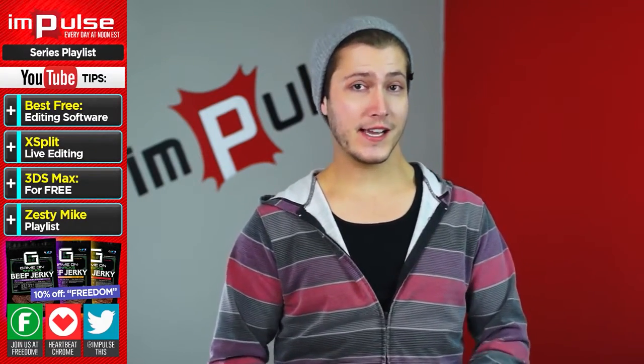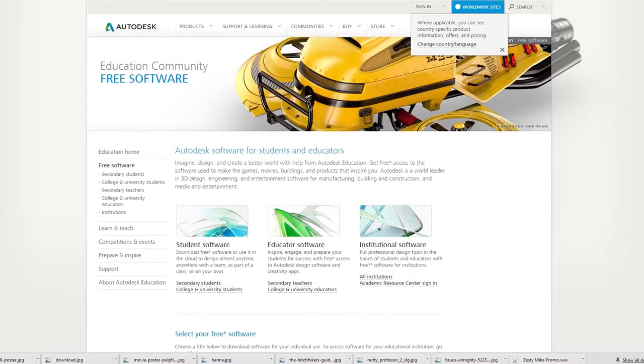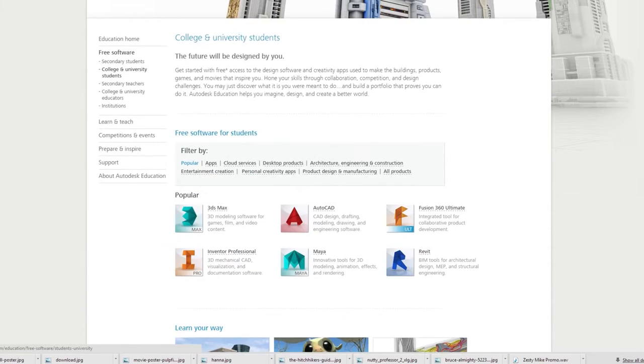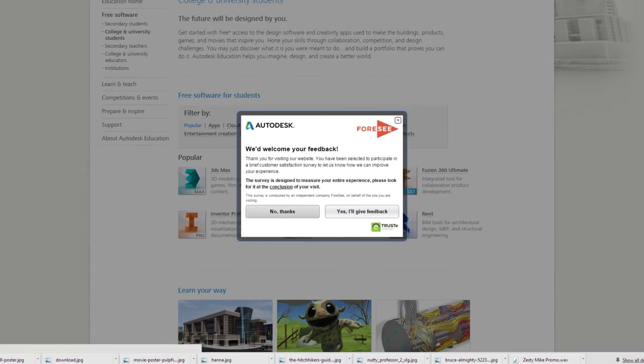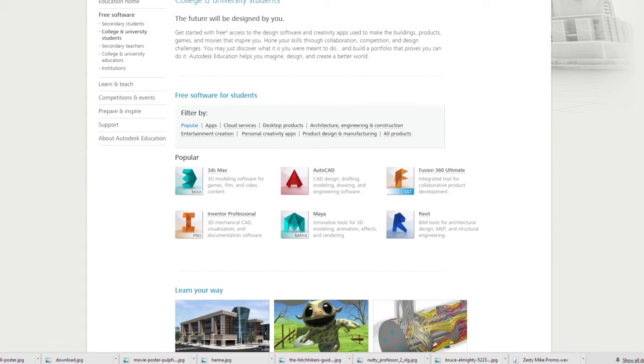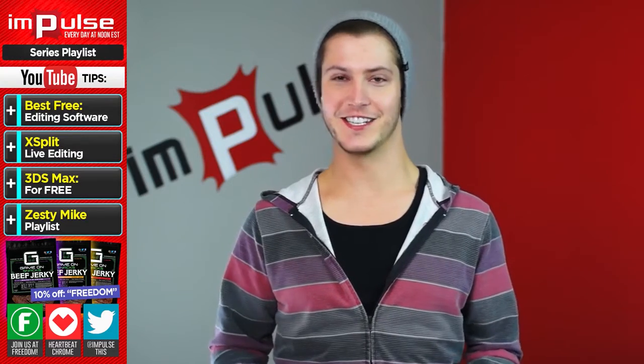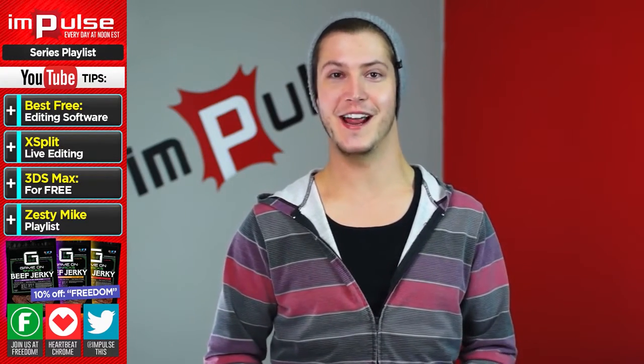Secondly, if you like animating or 3D modeling, you can actually get 3ds Max for free if you're a student. All you have to do is plug in the school you go to and then click download. You can get this $3,600 program for free. I personally am not big into 3D modeling, but I downloaded it and took advantage of it while I was in school just to try it out and learn it, because it was such an expensive program that I couldn't really turn it down. I'll link to those as well as Lightworks in the description below.